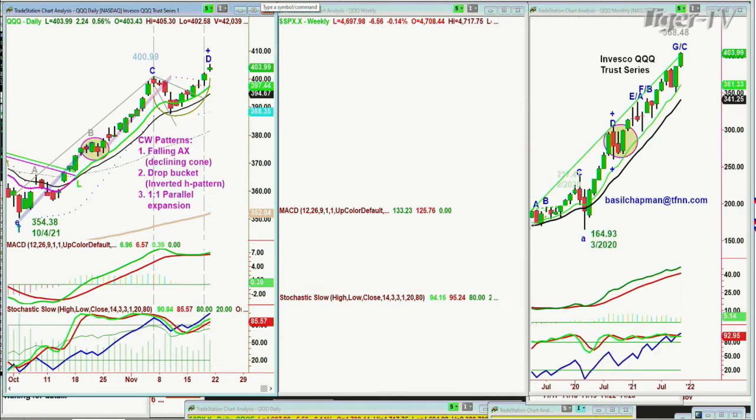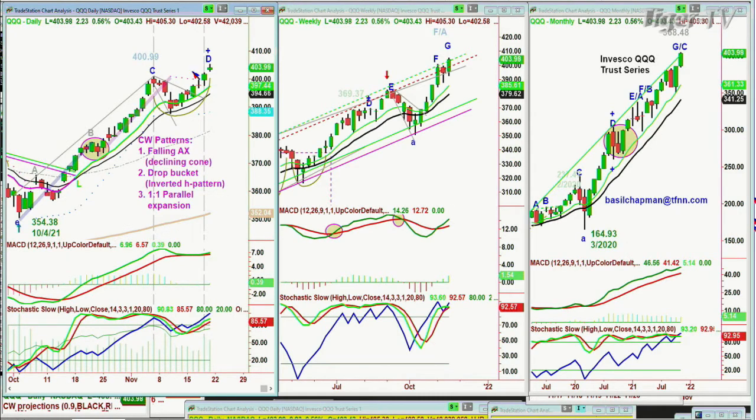Looking at the QQQ, being helped of course by NVIDIA and Apple's spectacular moves. It had a close of 403.90, up 2.23, with an all-time high today at 405.30. To make it simple, there's a leg D in the Chapman Way methodology. If there is a close above 412, that is just stupendous action. But if there is a pullback any time this week below 395 to 394, that signals a consolidation phase is unfolding — be careful.